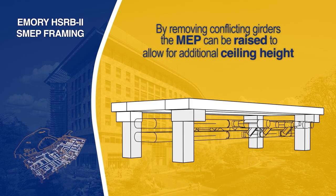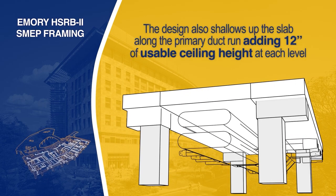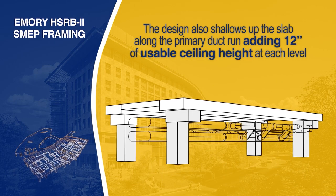We came up with a very innovative solution — and in my opinion that wouldn't have been possible without a collaborative, integrated project delivery approach — where we have a flat slab and we adjusted the beams so we are able to distribute adequately for the lab needs, yet able to provide 10-foot ceilings in the lab given the 14-foot floor-to-floor height.